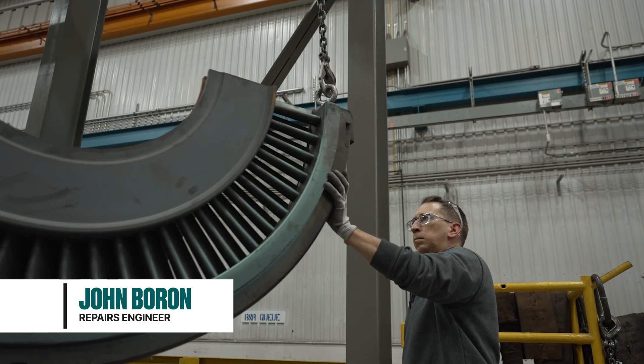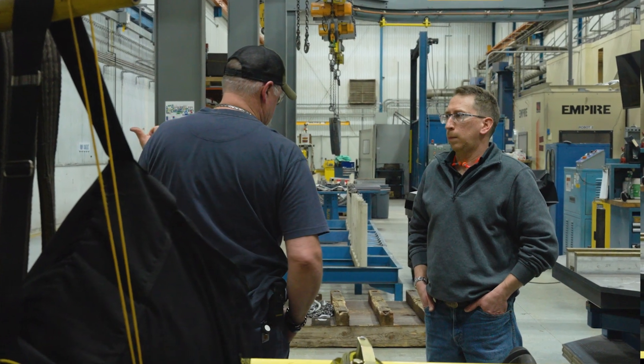I'm John Boron. I'm the diaphragm repairs engineer here at GE Bangor Service Center. I've been here about 20 years.